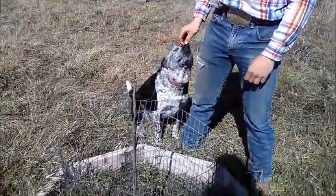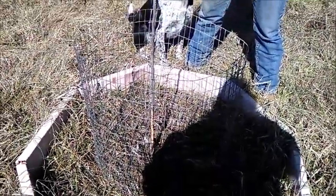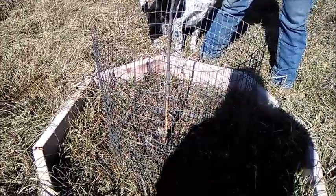Two or three years ago, the rabbits ate these two pecan trees off. Everybody told me they were dead — give up, go plant another one. Well, they came back, and they came back really strong.